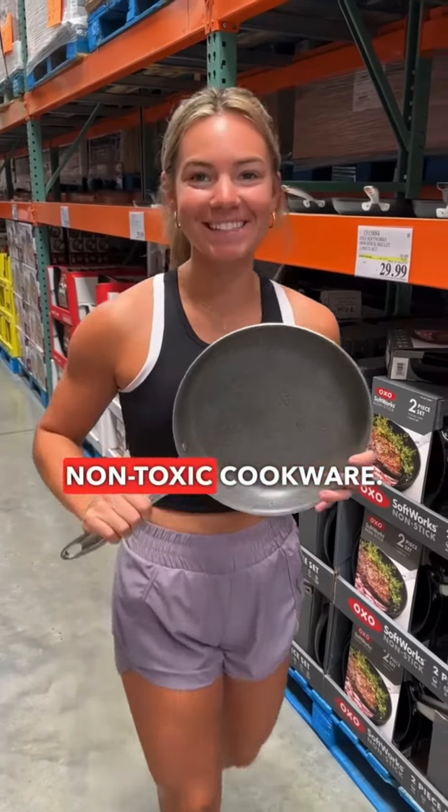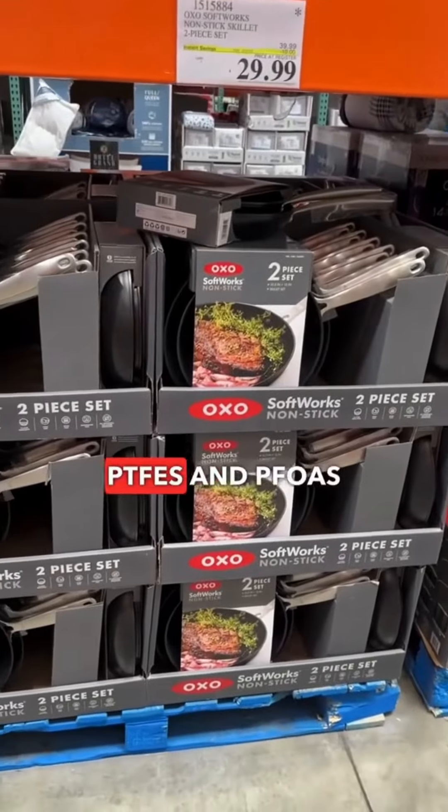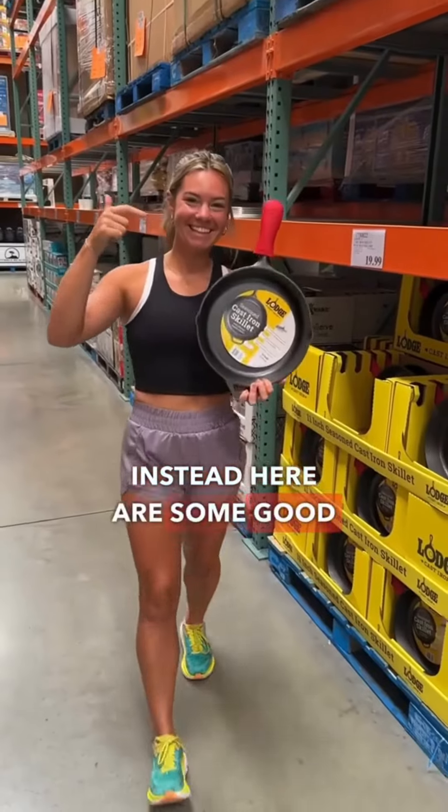What to look for when buying non-toxic cookware. You want to avoid non-stick coatings with PTFEs and PFOAs because when overheated, they can release toxic chemicals into your food. Instead, here are some good options.